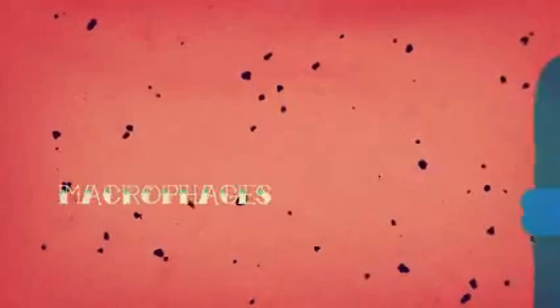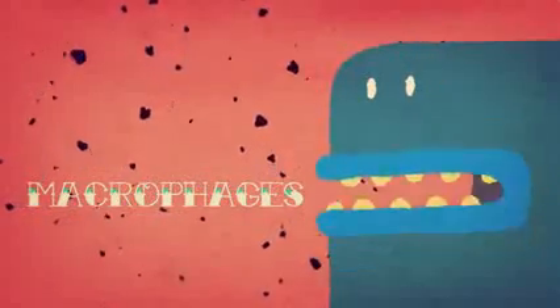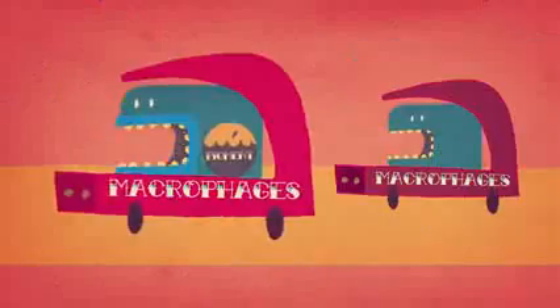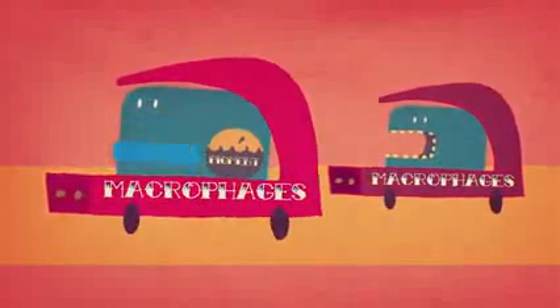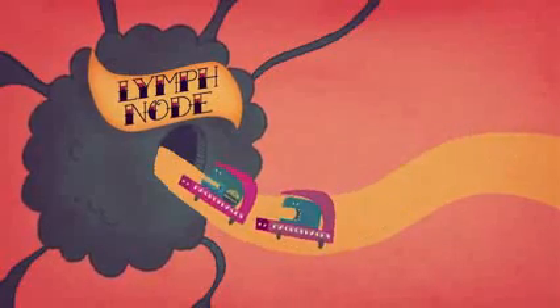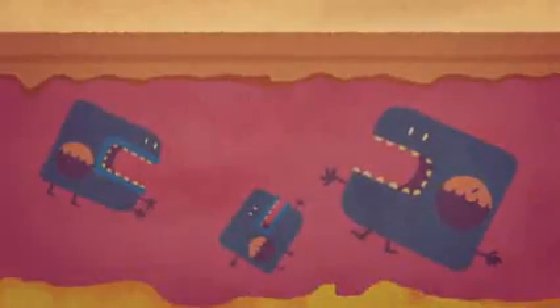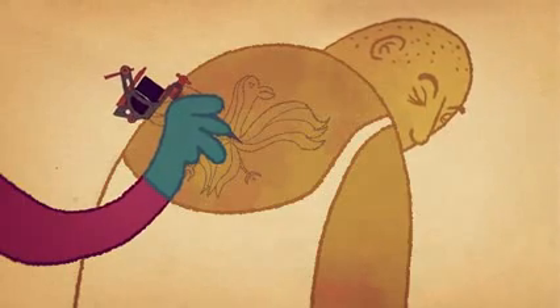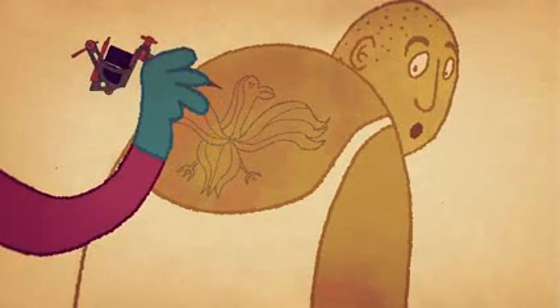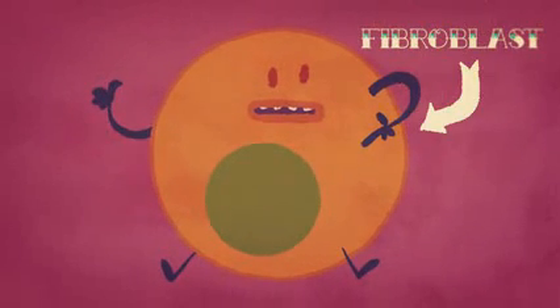First, specialized cells called macrophages eat the invading material in an attempt to clean up the inflammatory mess. As these cells travel through the lymphatic system, some of them are carried back with a belly full of dye into the lymph nodes, while others remain in the dermis. With no way to dispose of the pigment, the dyes inside them remain visible through the skin. Some of the ink particles are also suspended in the gel-like matrix of the dermis, while others are engulfed by dermal cells called fibroblasts.